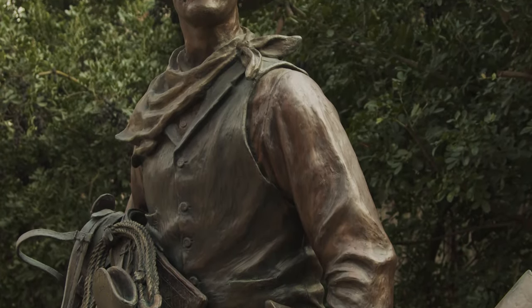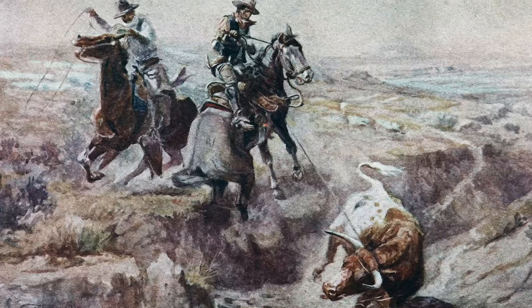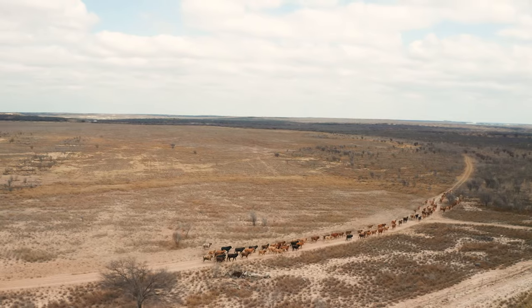One of the most famous icons in American popular culture is the cowboy. This gunslinging, cow-wrangling figure is often depicted in movies and novels as a symbol of America's desire for westward expansion. But did you know the origin of the cowboy is rooted in a diverse blend of cultural traditions beginning long before the depiction of the Wild West.